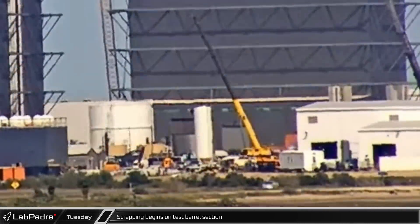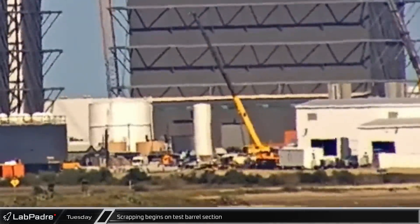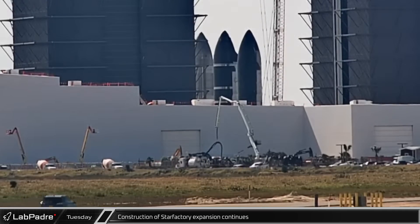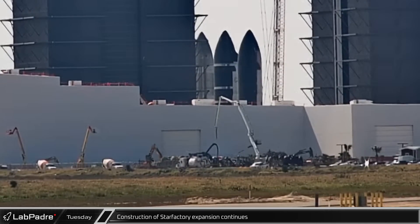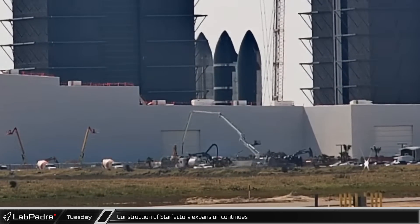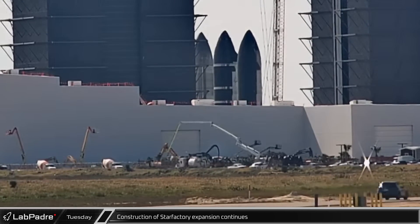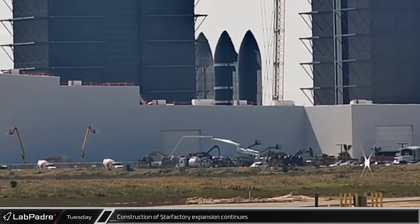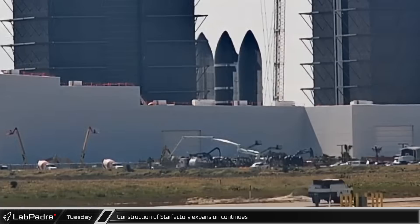After being rolled across the ring yard, the small tiled test barrel was spotted being quickly and unceremoniously scrapped. A concrete pump truck was once again spotted working in the area between the Star Factory and San Martin Boulevard. A recent filing with the Texas Department of Licensing and Regulation tells us that SpaceX is planning to add a five-level office building to the Star Factory, and it seems likely that this is what will be built at this location.